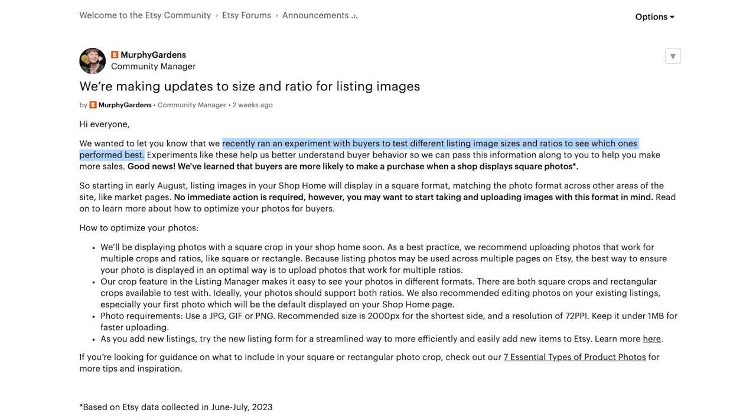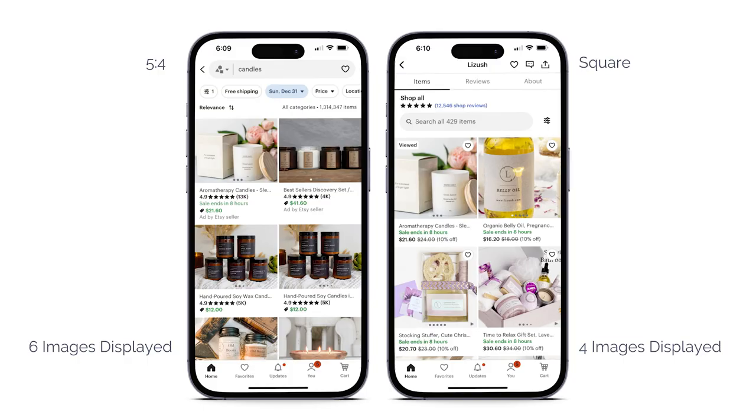On July 24th, 2023, Etsy made an announcement confirming that they recently ran an experiment during the months of June and July with buyers to test different listing image sizes and ratios to see which one performed best. This experiment concluded that buyers are more likely to make a purchase when a shop displays square photos. Square takes up more space on the screen compared to rectangular aspect ratios still used in search, allowing shoppers to see the product better — especially on mobile devices, which account for 67% of Etsy sales.